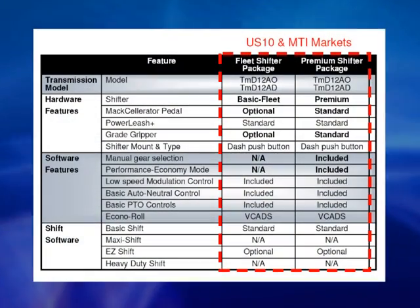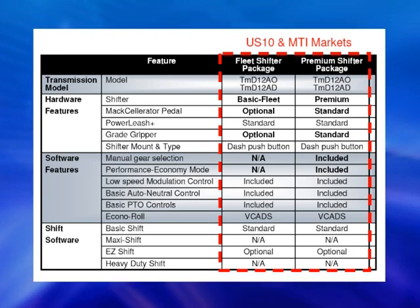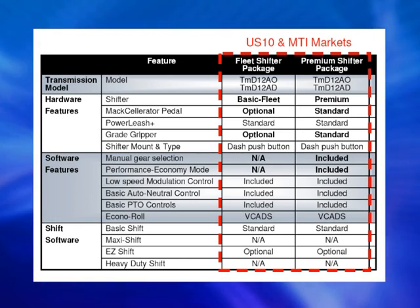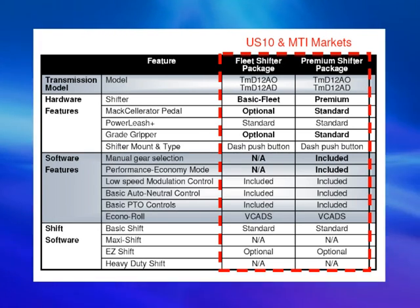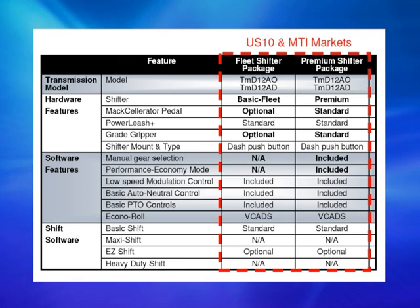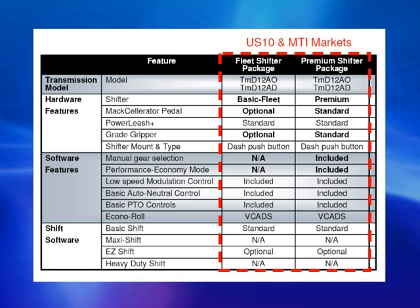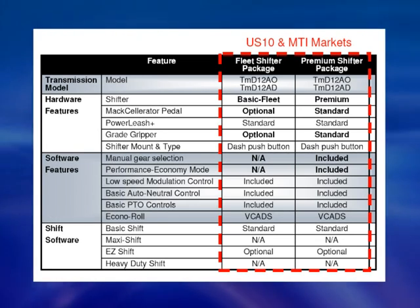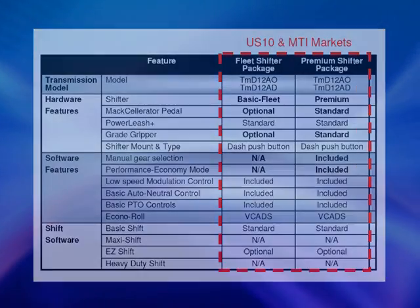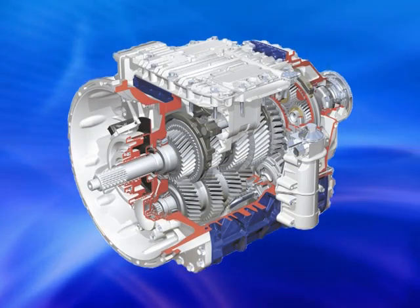The available software package options for M-Drive are divided into two families according to gear shift control: two packages for the fleet shifter and two packages for the premium shifter. These have all been designed to help drivers and fleet owners meet their performance and fuel economy goals. Any of the more basic feature packages can be upgraded to include options from higher-level packages at any time.